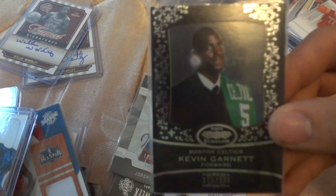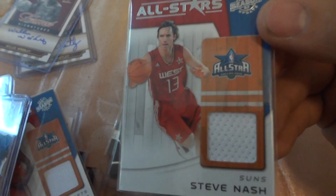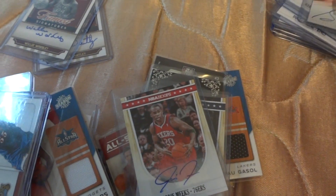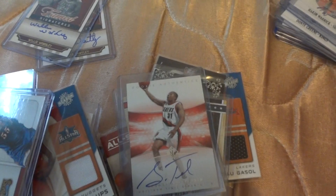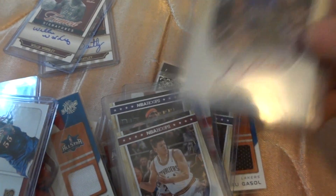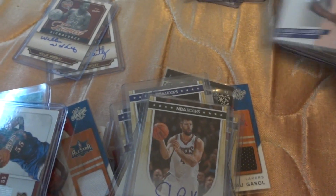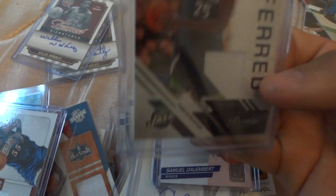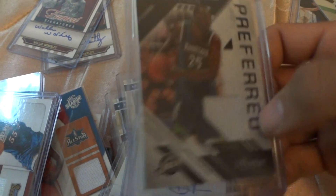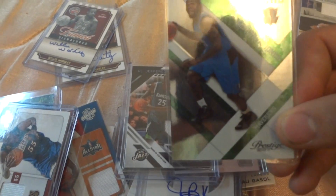This is a Kevin Garnett numbered 175 out of 999. This is Steve Nash. This is Dominic Jones, Judy Meeks signature, Sebastian Telfair, Hakeem Warrick, Luke Ridnour, Dante Green, Ed Davis, John Brockman, Samuel Dalembert. This guy Al Jefferson — piece of jersey, out of 249.